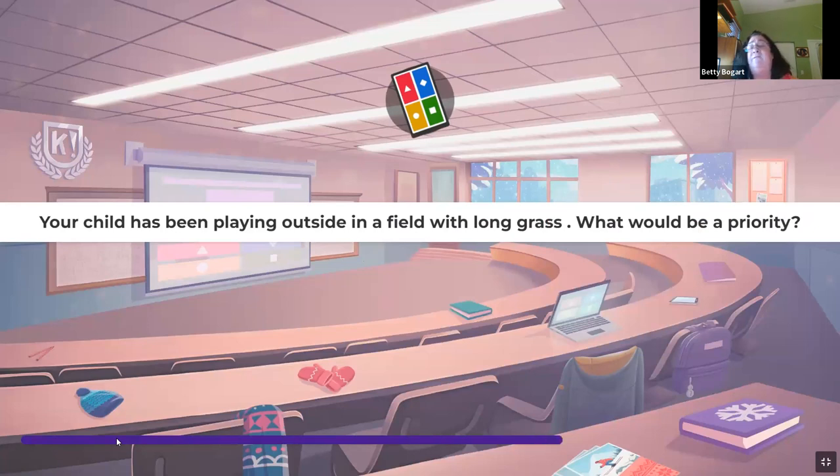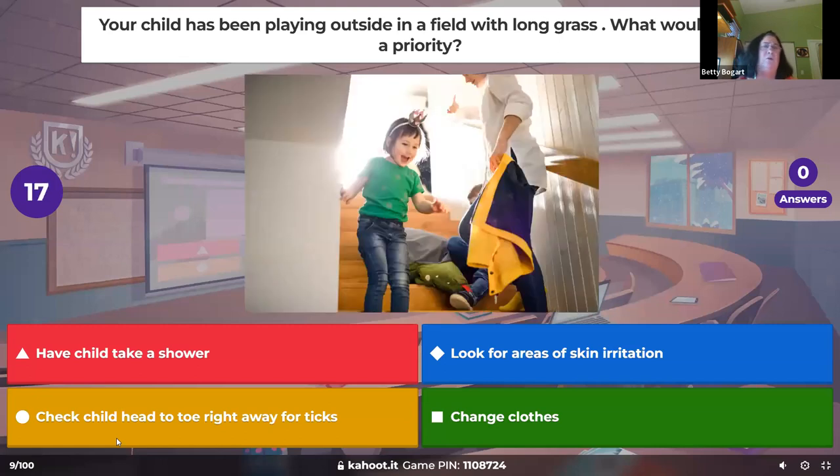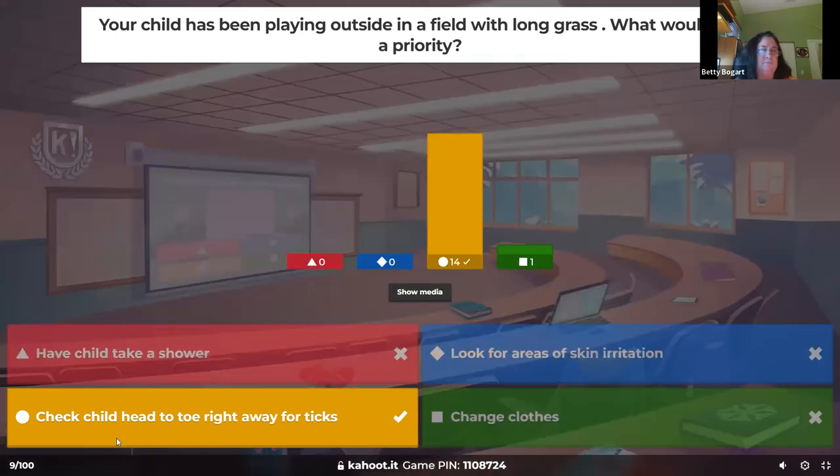A child has been playing outside in a field with long grass — what would be a priority? We're worried about ticks. We tell children to wear long shirts, long pants, and high neck if they're going to be out in tick areas. But if they've just been out there playing, check them head to toe.